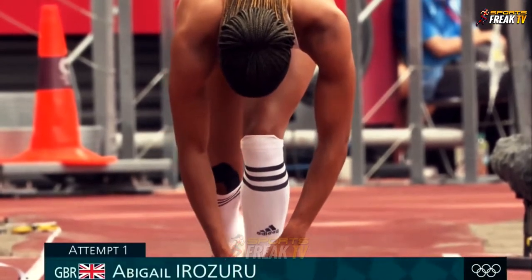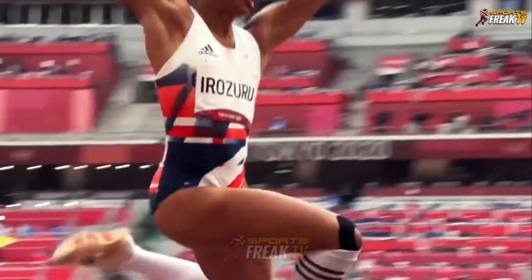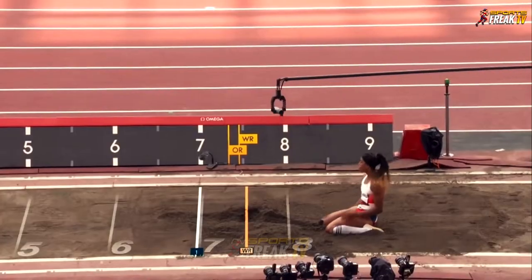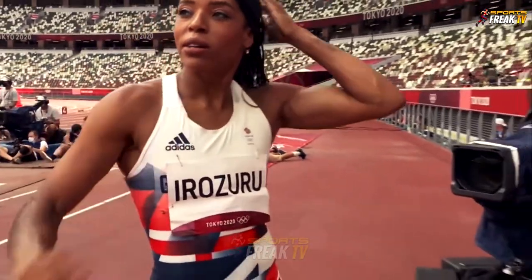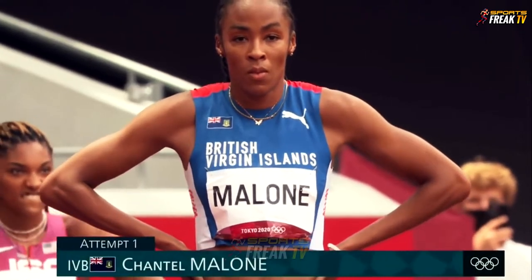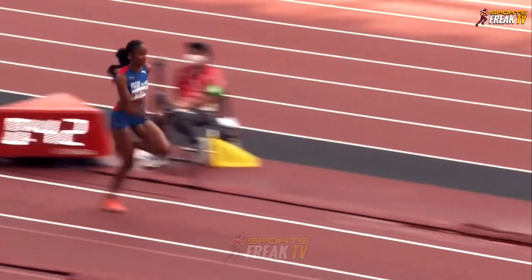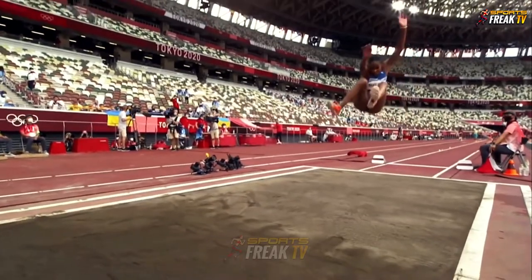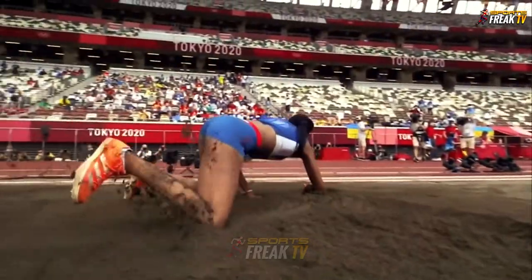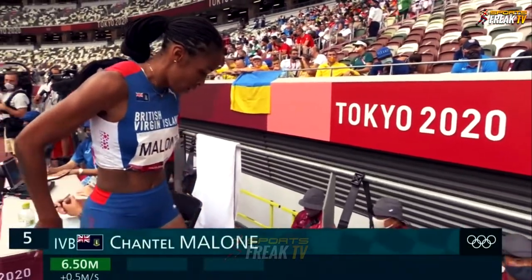Next to jump, Abigail Erezuru. She had a strong jump and improved on each jump in the qualifiers. Then Chantal Malone getting ready for her first attempt. It's a compromise of speed and the accumulated acceleration you need to really hit that board and take off. But it's still not bad — 6.50, with a plus 3.5 wind.